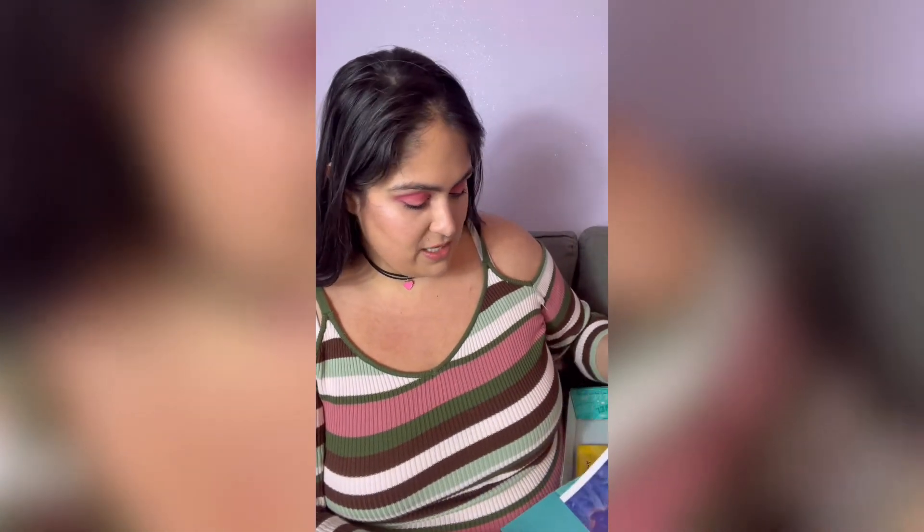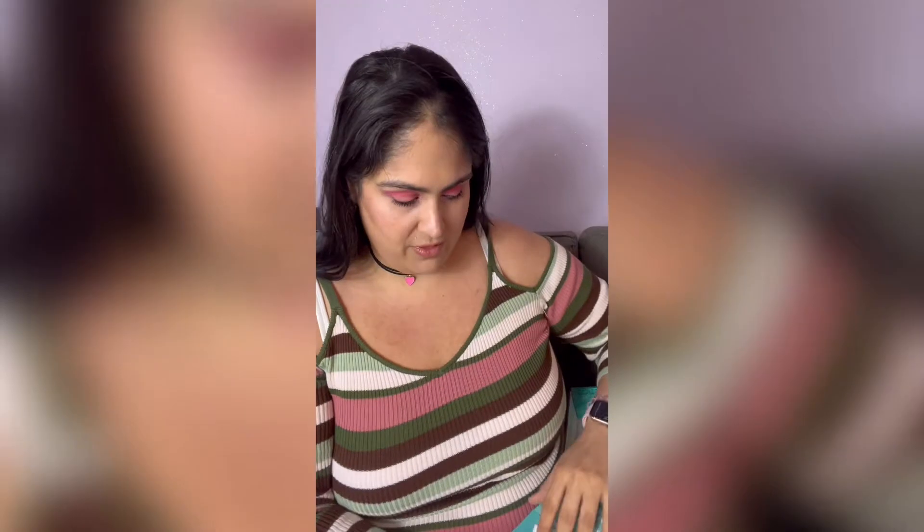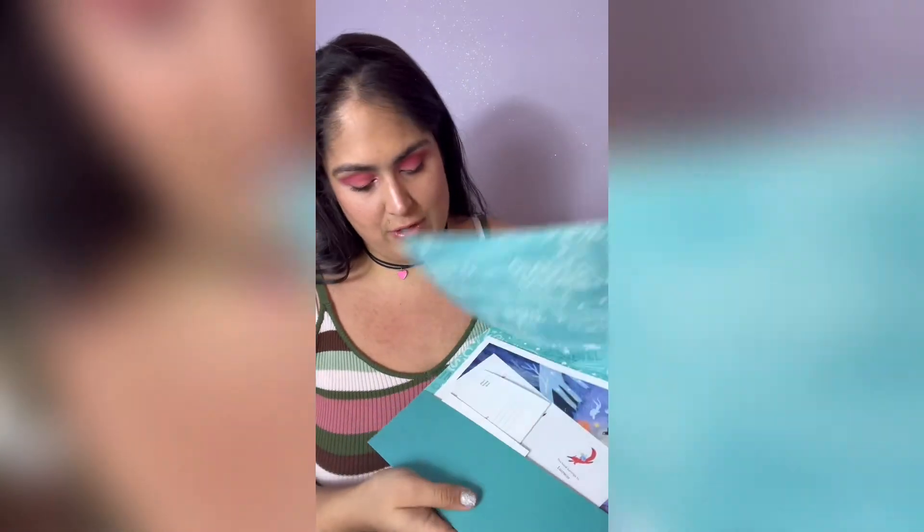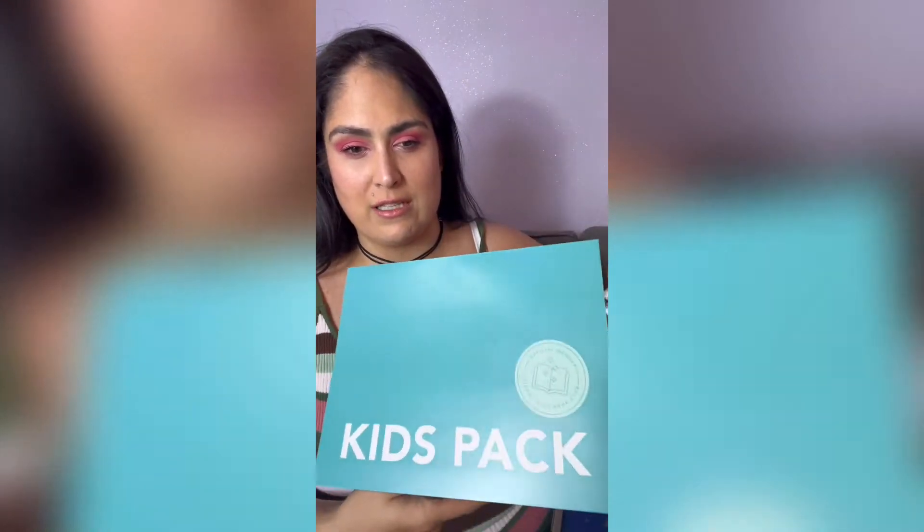Every time you get a box, you get a piece of artwork with the theme of the month. You also get little stickers with their name on it — 'This book belongs to' with your child's name. He also got color-in postcards, which is really sweet. This used to come in a little piece of plastic, but now it comes in a little folder that says Kids Pack — much easier to keep track of.